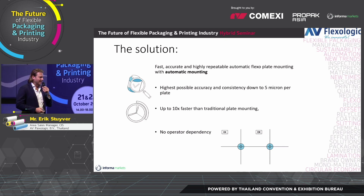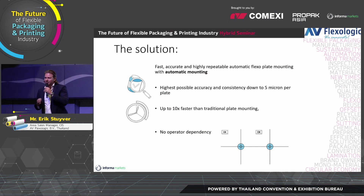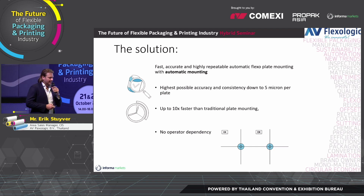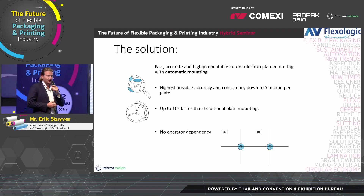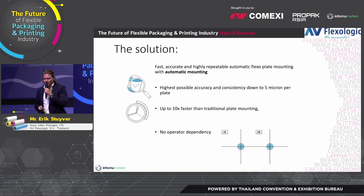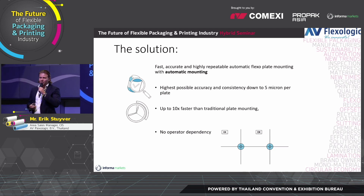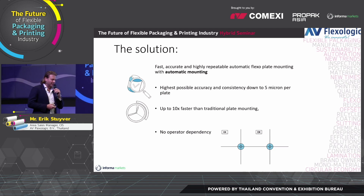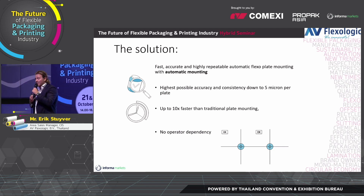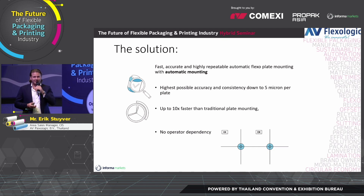Because you mount automatically, it doesn't matter who the operator is — you don't have the operator dependency of their skills. Customers across the world see this as one of the main benefits, because it can be difficult to find skilled people, and they want to hire younger people to work in the pre-press. So having an automatic system takes care of that. Even I — not an operator myself — can easily mount a plate very accurately if I work with one of these systems.